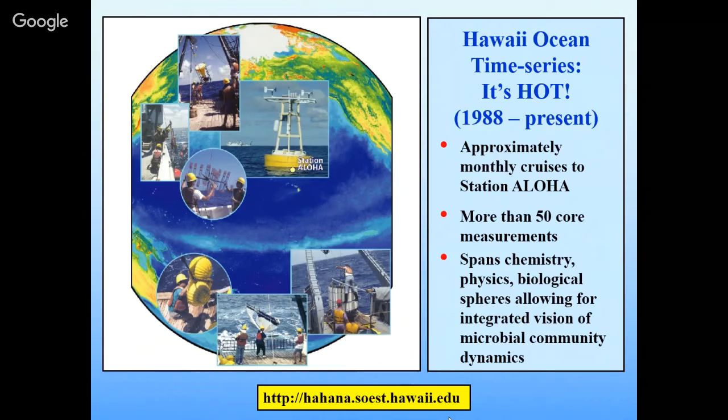The website is HAHANA — SOEST is the School of Ocean, Earth, Science, and Technology. Hahana in Hawaiian means 'to work.' So we're working in the ocean.